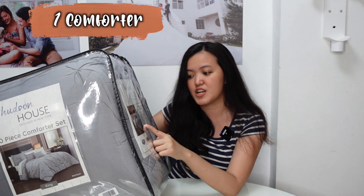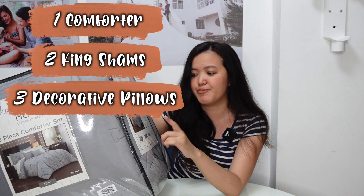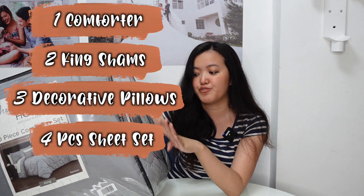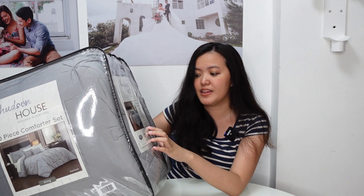This 10 pieces includes one comforter, two key shams, three decorative pillows, and a four-piece sheet set. It's 100% polyester.